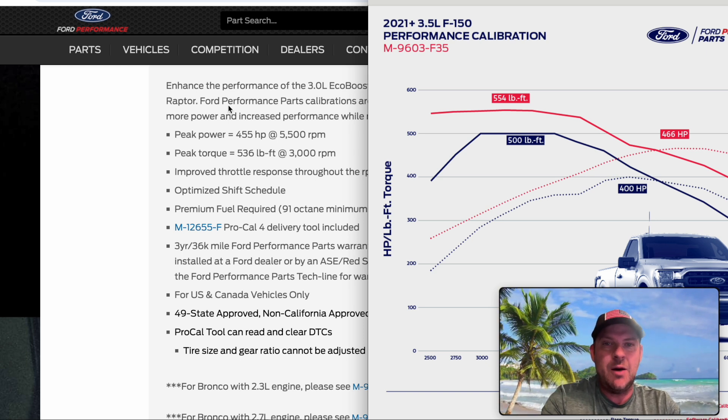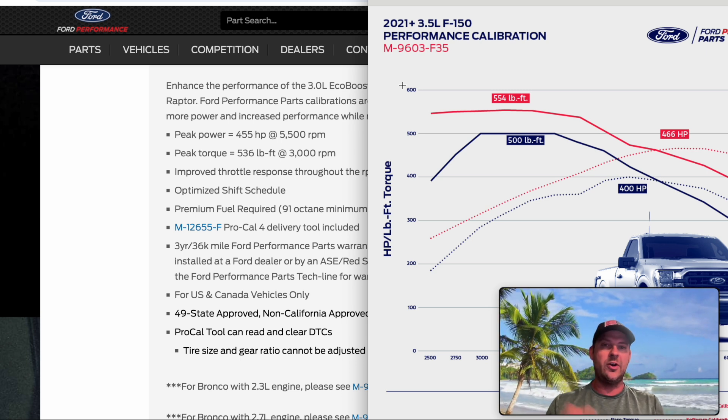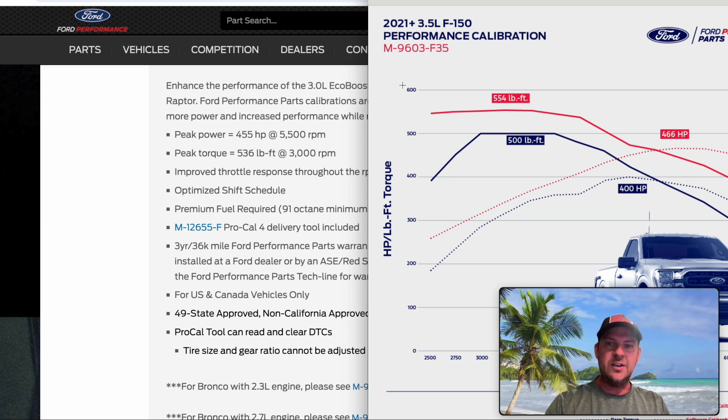Ford had to give the exact same dyno testing and development to the 3.0 as the 3.5. This makes me think — is Ford playing it conservative on the 3.5 because it's a truck engine and they want to leave a safety factor? Or are they pushing the 3.0 more knowing Bronco Raptor owners are never going to be towing any real trailer? Or is the 3.0 just a more dynamite engine? I don't know.